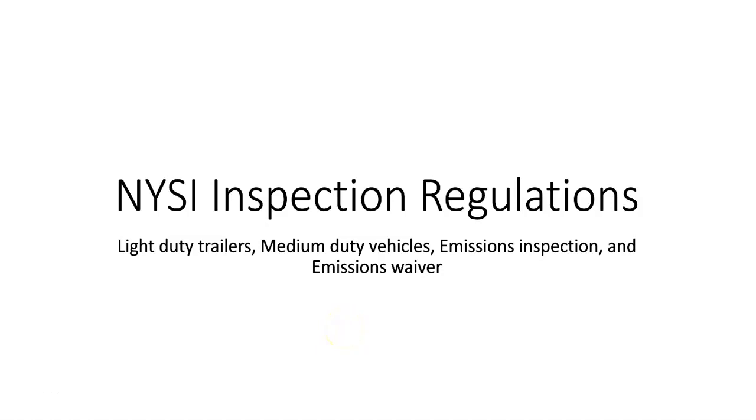This module talks about the inspection regulations that we have to know to inspect light-duty trailers, medium-duty vehicles, emissions control devices, and also emissions waivers as well as the OBD-II portion of the New York State inspection.